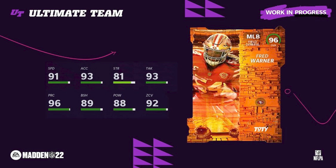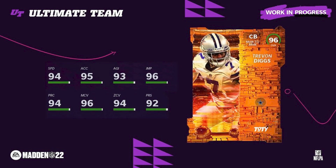Every other position basically every investment really did hit. There's Trevon Diggs — the only thing with Trevon Diggs is I feel like he was underwhelming stat-wise. 94 speed — I feel like that should be 95 or 96. I'm hoping they update it tomorrow morning; we'll have to wait and see.